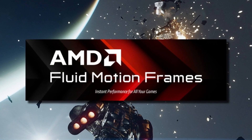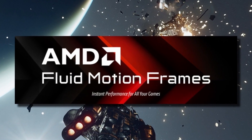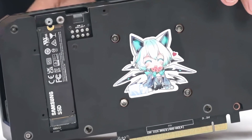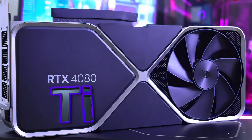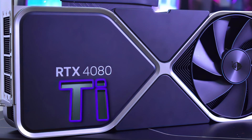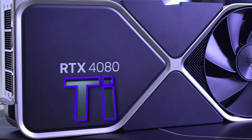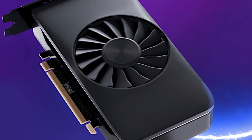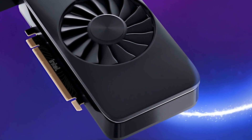AMD has enabled Fluid Motion Frame support for Radeon RX 6000 series. Asus GeForce RTX 4060 Ti with a built-in SSD slot will be launching soon. Nvidia is working on the GeForce RTX 4080 Ti with AD102 GPU, releasing in early 2024. Intel's new Arc A580 GPU has gone on sale in Japan, and the pricing will surprise you.